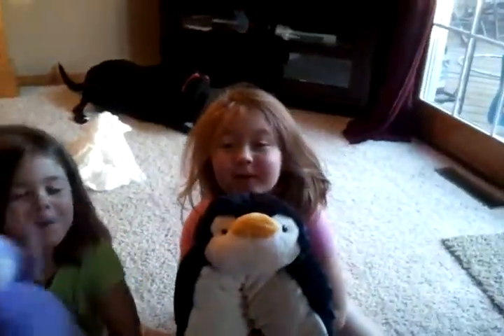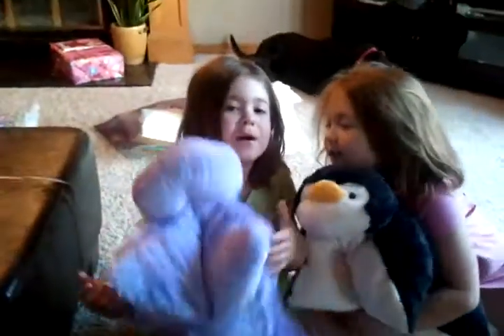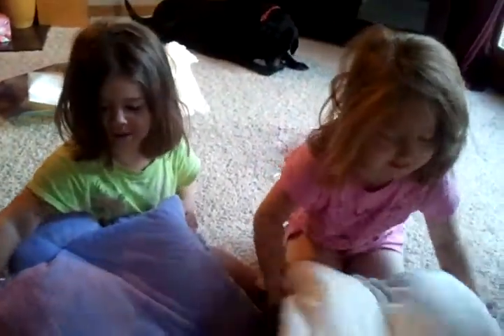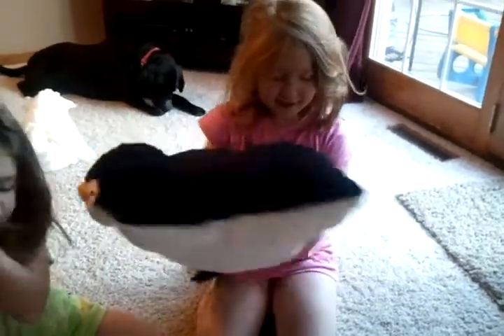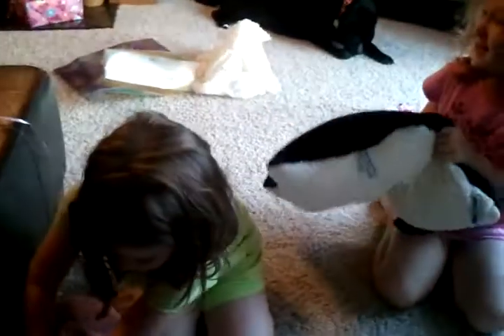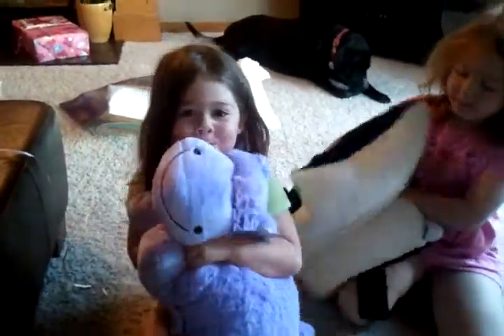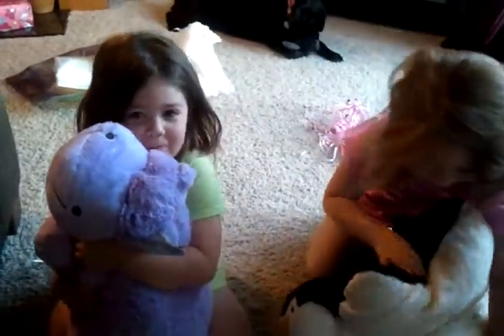Oh my gosh, what is it? How do they open up and what do you do with them? They are a pillow and a pet! Oh my gosh, let me see the front — oh, that's so cute, mom. What is that penguin? Look at his little furry tail. Is it comfortable? What do you have, a hippo? Those are so cute, girls!